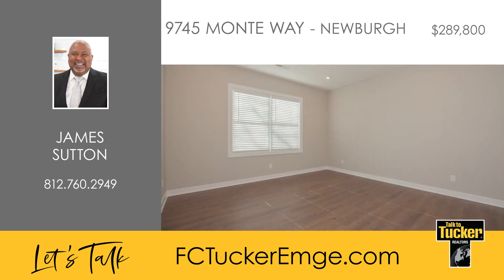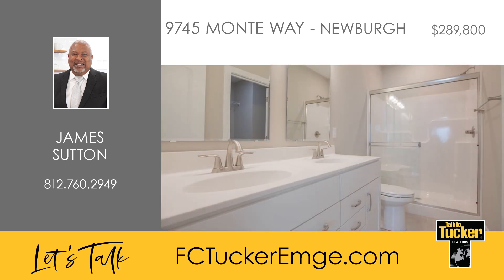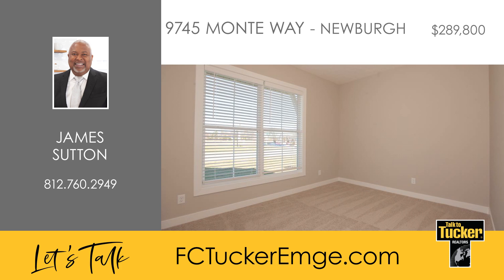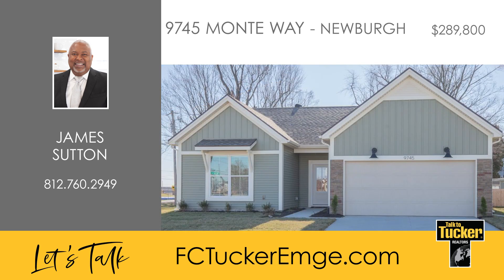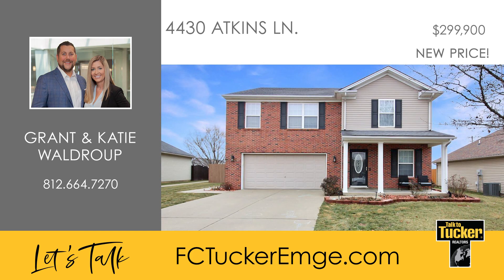The owner's suite is a peaceful retreat featuring an ensuite bathroom with a double bowl vanity and a spacious walk-in closet. This home features a split bedroom layout ensuring privacy for all three bedrooms. An expanded patio is located off the dining area for your enjoyment. You'll love this 2023 Jago build — talk to James Sutton at 812-760-2949.